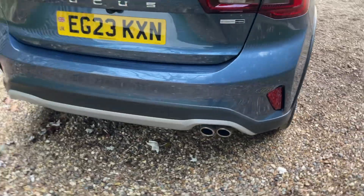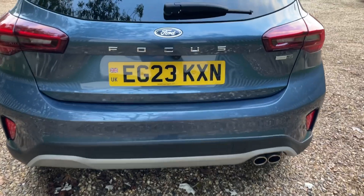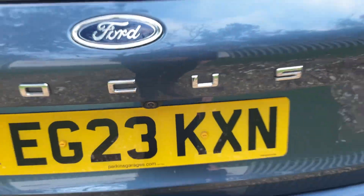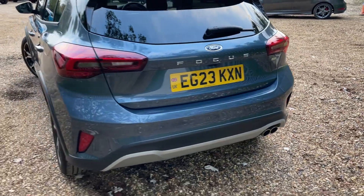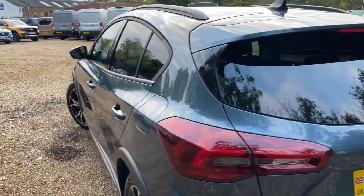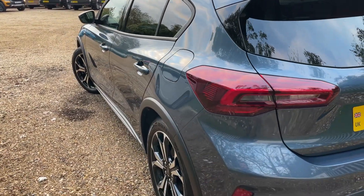At the rear, we have rear parking sensors for the self-park system, so front and rear parking sensors complemented beautifully with a high-definition reversing camera. On the 13-inch landscape SYNC 4 monitor it looks just fantastic. Moving to the nearside now, you can see the wonderful condition of the body.